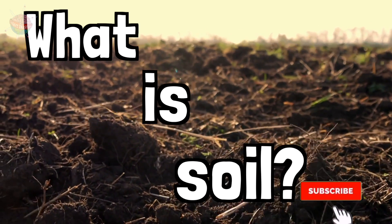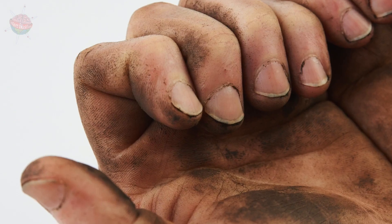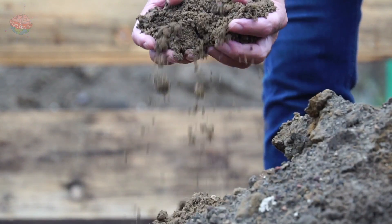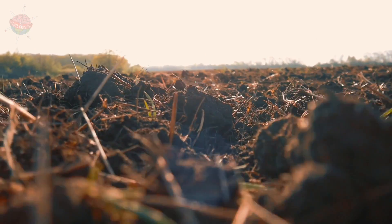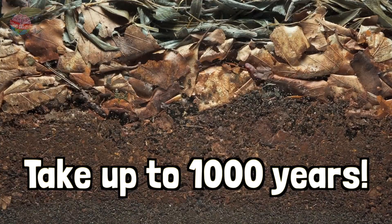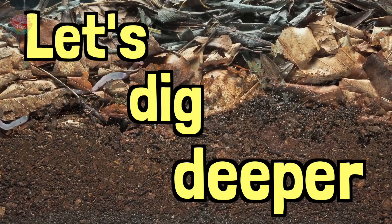What is soil? Soil — we plant things in it, get it stuck underneath our fingernails, and let's admit it, some of us have even eaten it. But did you know that soil contains tiny pieces of dead plants and animals? Or that it can take a thousand years for just two or three centimetres of soil to form? Let's dig deeper to find out more.